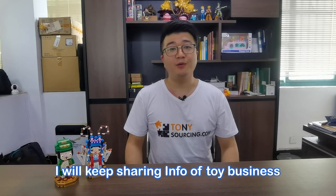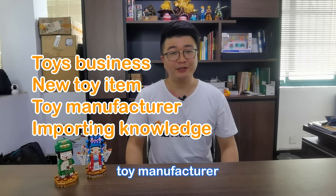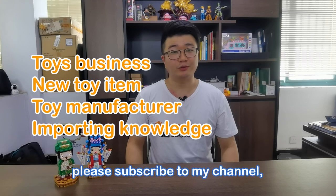In this channel, I will keep sharing information of toy business, new toy items, toy manufacture, and importing knowledge. If you are interested, please subscribe to my channel.